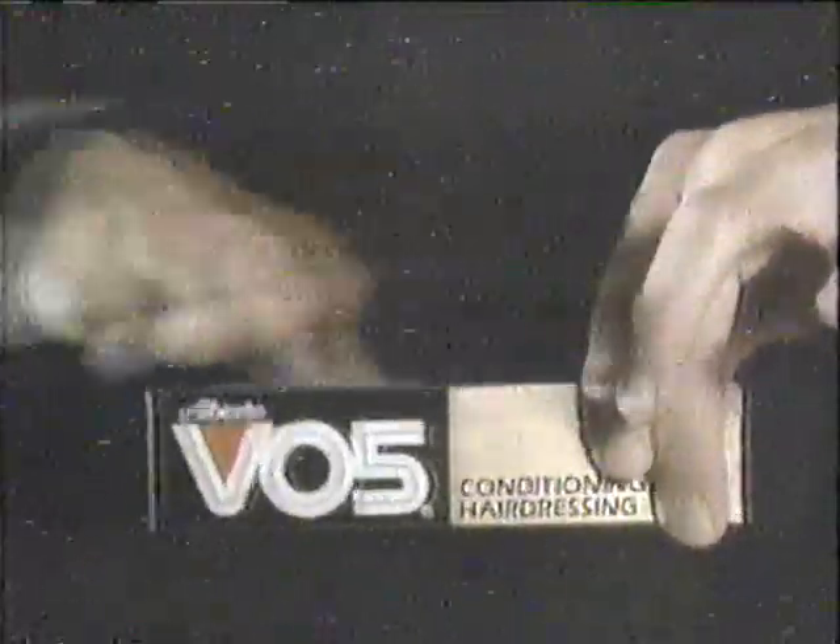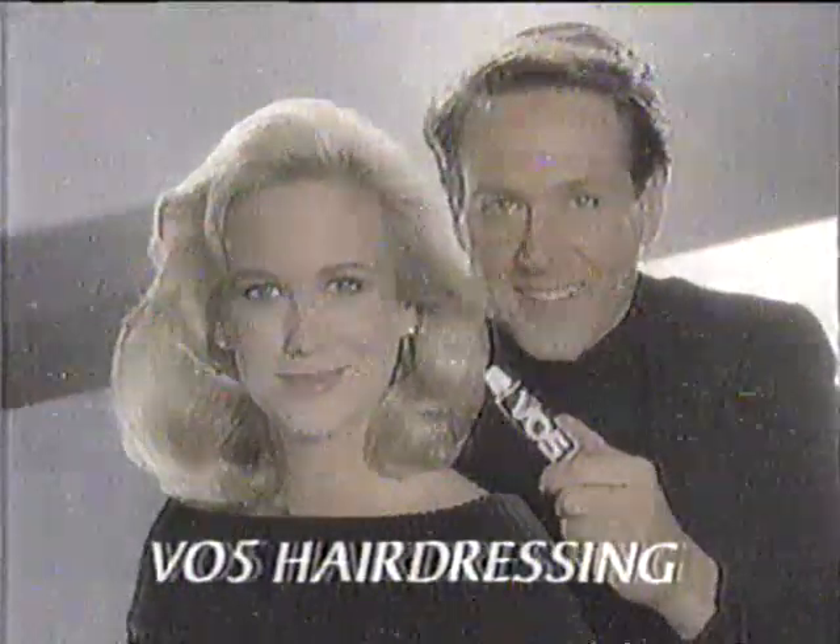Want to see dull, dry hair disappear like magic? Try some Magic — a touch of VO5 hairdressing. Five natural conditioners make dull, dry hair look radiant and more manageable too. Try some Magic VO5 for healthier-looking hair.